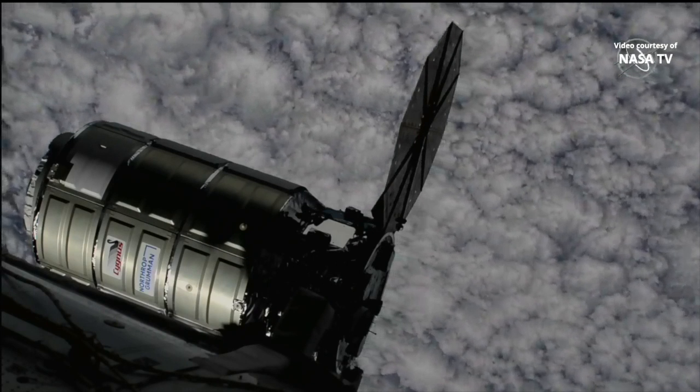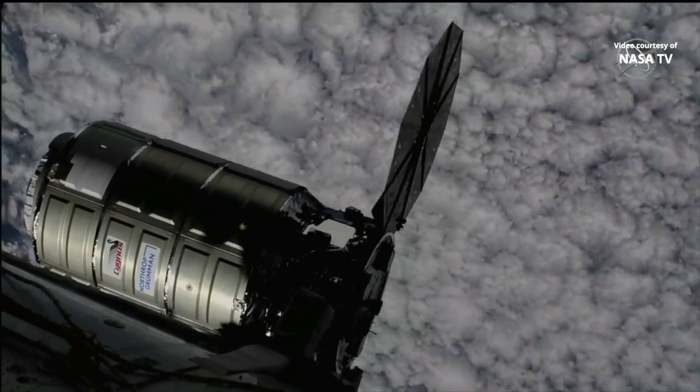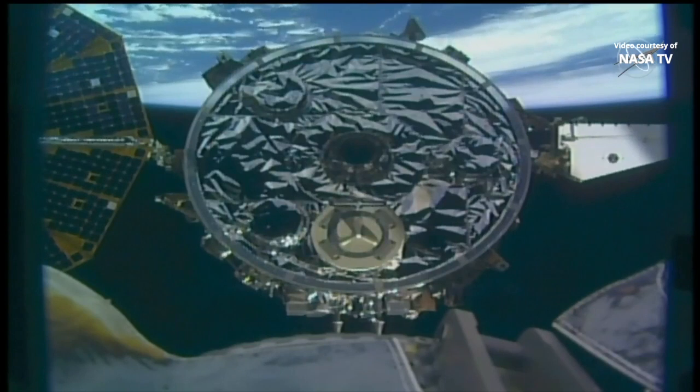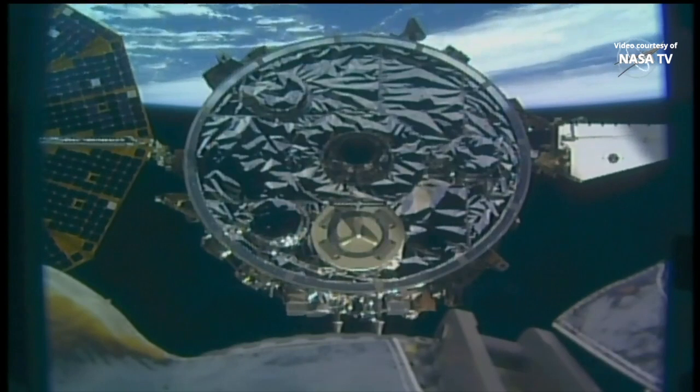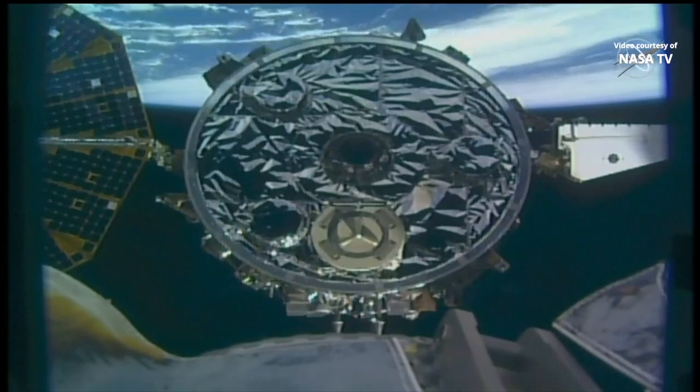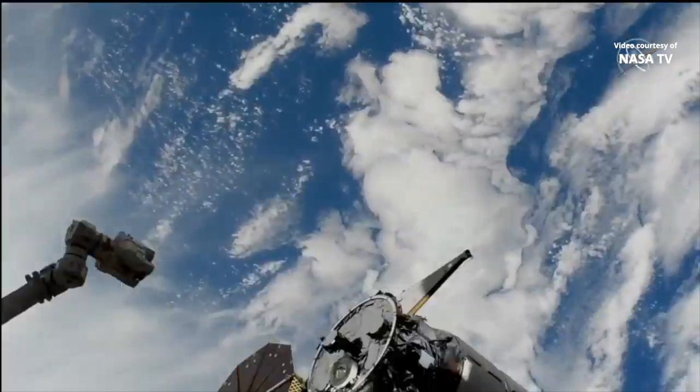Cygnus has reached its capture point and a go-no-go poll is underway. Station, Houston on 2: go for Cygnus capture sequence, step 4 in 1.110 Cygnus capture. Begin monitoring the back-away cue card.